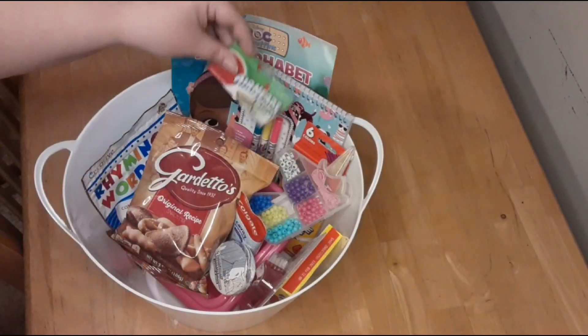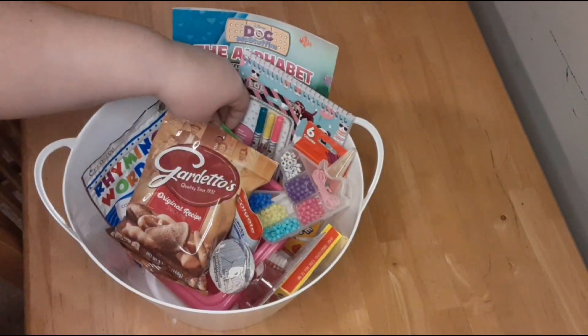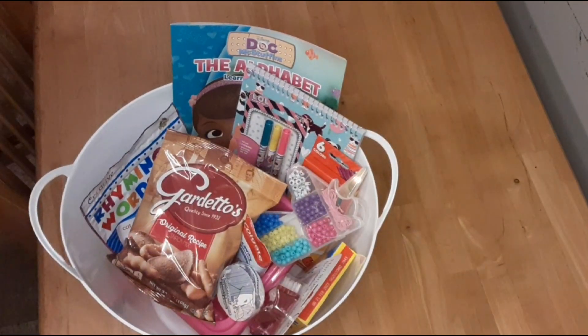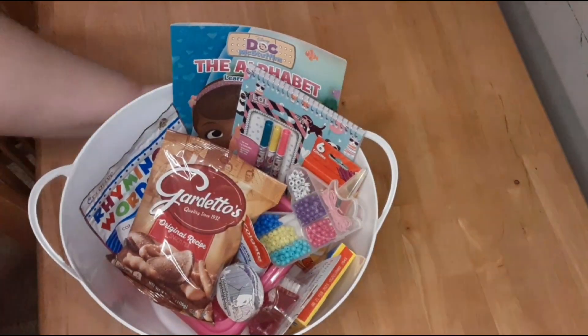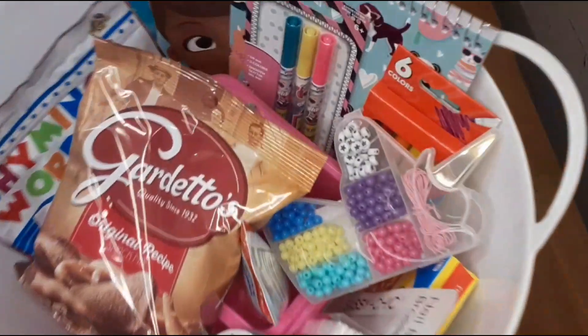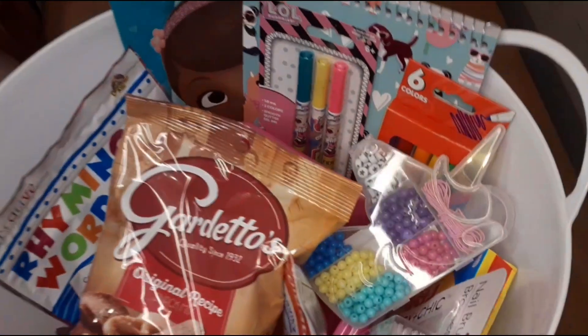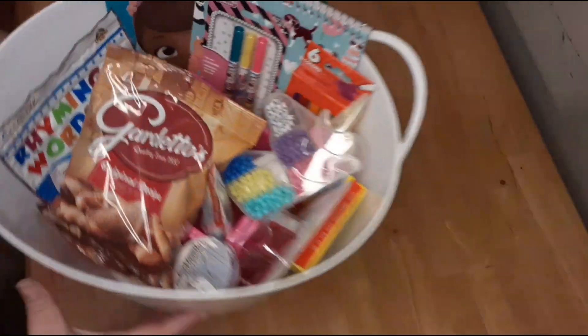And gum for the girls — they fight over gum all the time. So that is Elizabeth's basket all done and she's going to be super excited when she gets to look in this in the morning. I didn't put any filler or tissue paper or anything in there for either one of their buckets — they're just going to throw it away and to me that's wasteful. So I just put their stuff in there and none of that filler stuff.